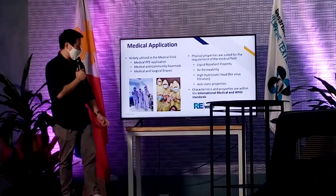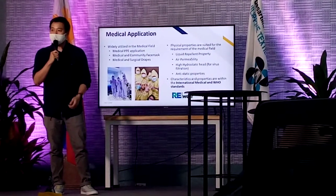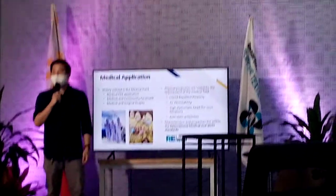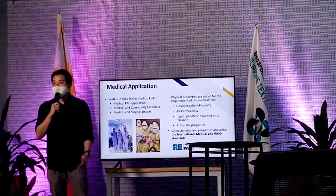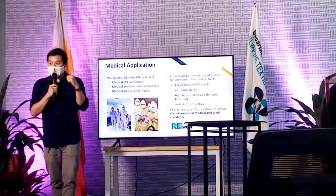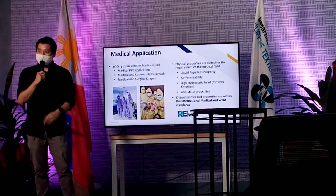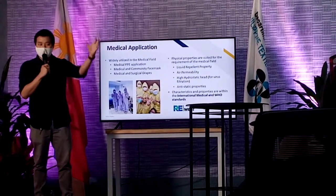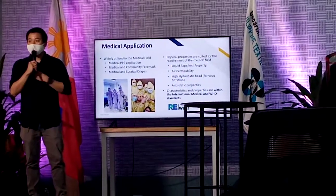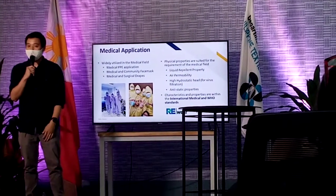And it also has air permeability, same as what I shared a while ago. We want to make sure that our frontliners are very much comfortable in doing their work. We don't want to add more burden to them — rather, let them focus on helping us. Lastly, anti-static properties. I was trying to ask why we need anti-static properties for PPEs. Apparently, in surgery, the antiseptic that you use is flammable. So that's why you need to be anti-static — if there's static electricity, that can lead to some flammability.